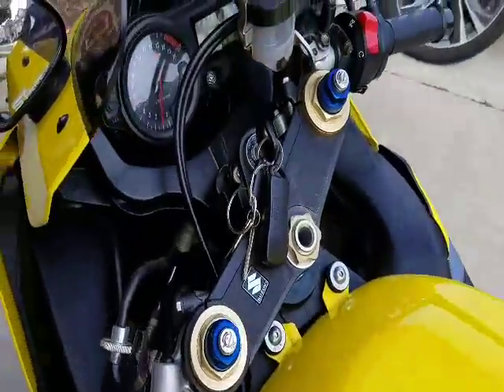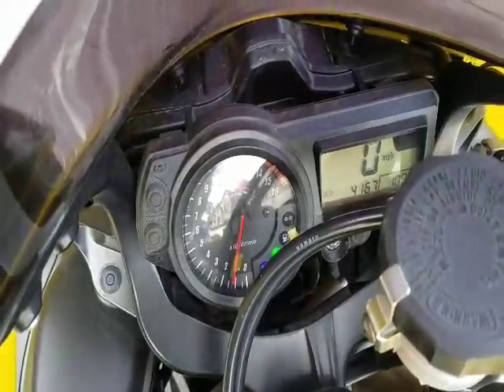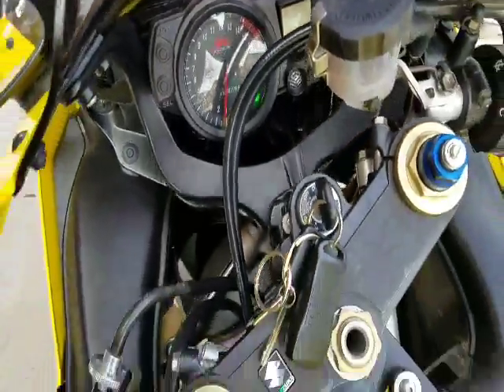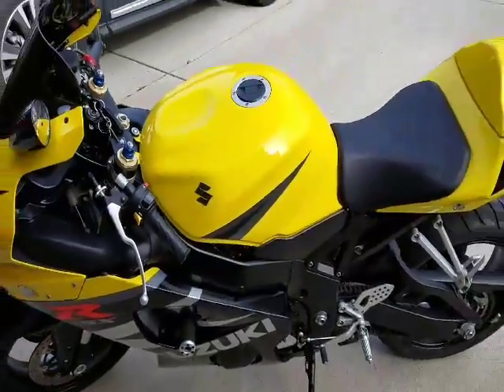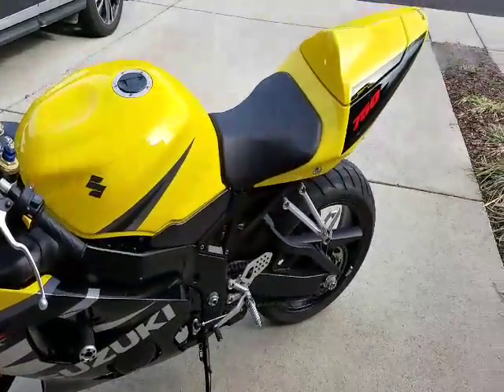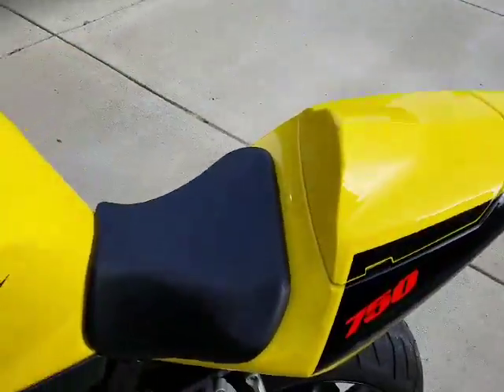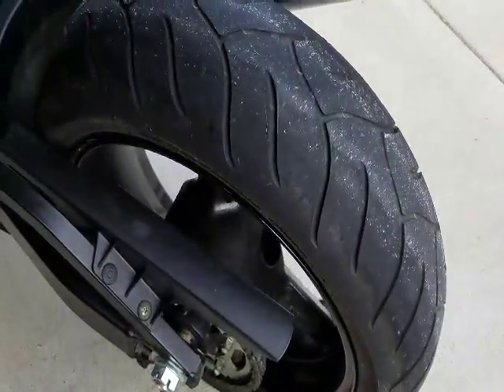I'll show you the mileage here — 4167. So this bike is like new. It's been tuned with a full map, no electronic restrictions. Check out the tread on these tires, it's still good.